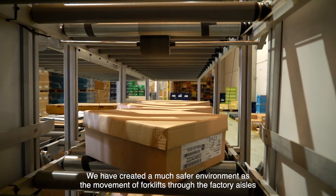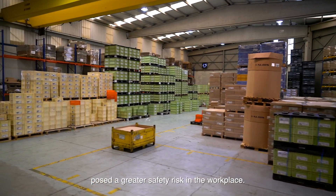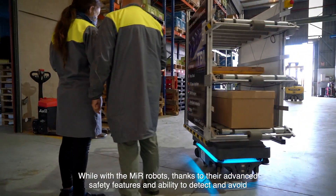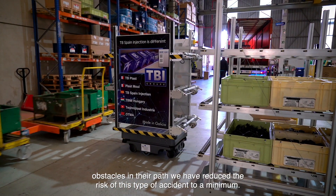We have created a much safer environment as the movement of forklifts through the factory aisles posed a greater safety risk in the workplace. With the MIR robots, thanks to their advanced safety features and the ability to detect and avoid obstacles in their path, we have reduced the risk of this type of accident to a minimum.